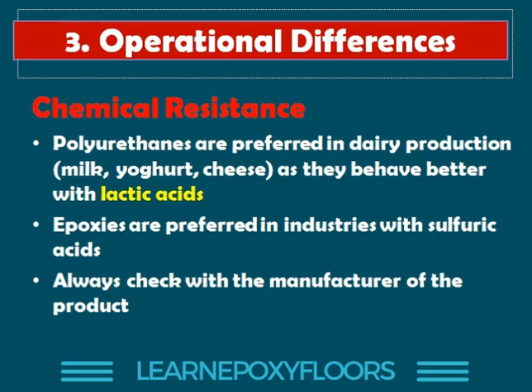Another difference between polyurethane and epoxy floors is chemical resistance. For certain types of industries we prefer polyurethanes. A great example is dairy production — milk, yogurt, cheese production. These floors are exposed to lactic acids, and from chemical experiments we see that polyurethane floors are much more resistant to lactic acids than epoxies are. So for these types of facilities, I would definitely recommend polyurethanes.